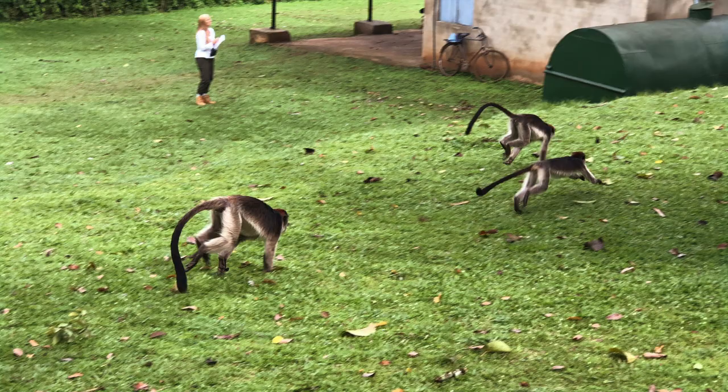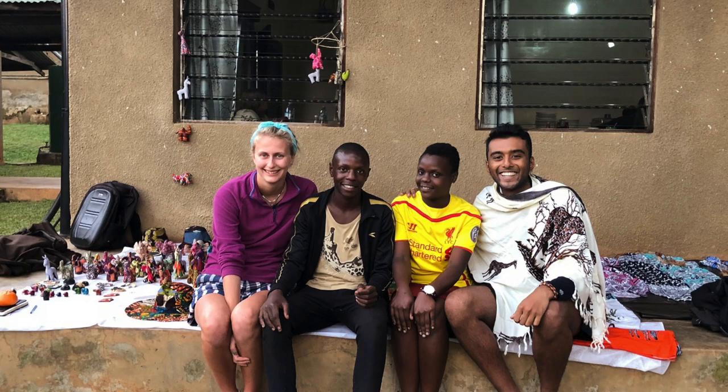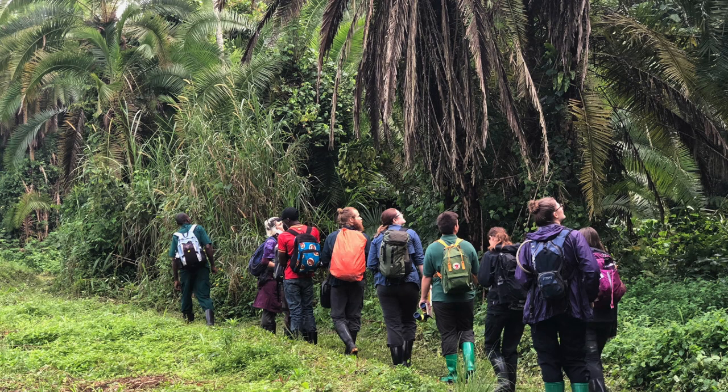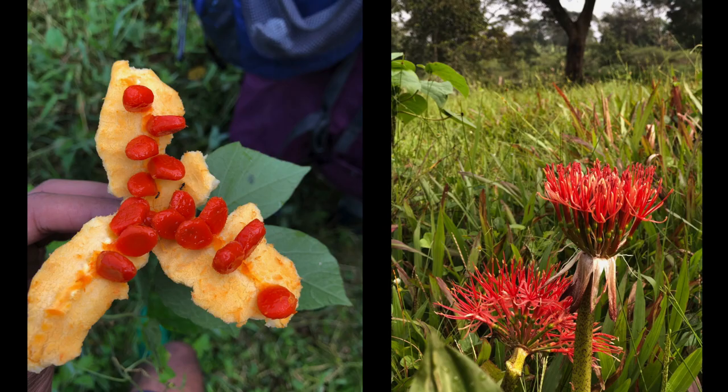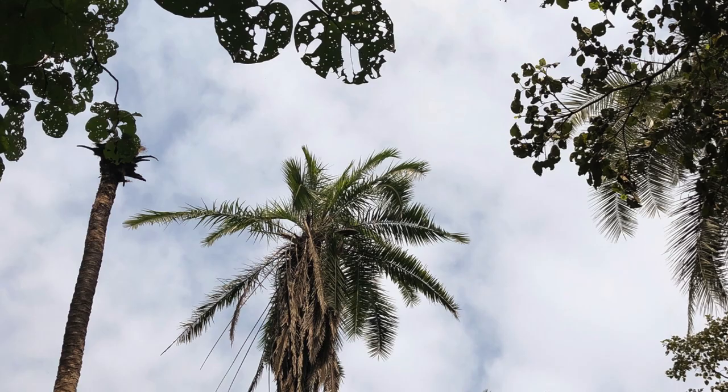We also did a lot of work outside the field with the local community, learning about Ugandan culture and what life is like for them in such a beautiful part of the world. One of the best parts of documenting the trip was the field notebook that we all had to keep — it was part of an assessed piece of work for the module. We kept bird, plant, and species lists, noting when we left the field station, when we came back, and everything we did that day.